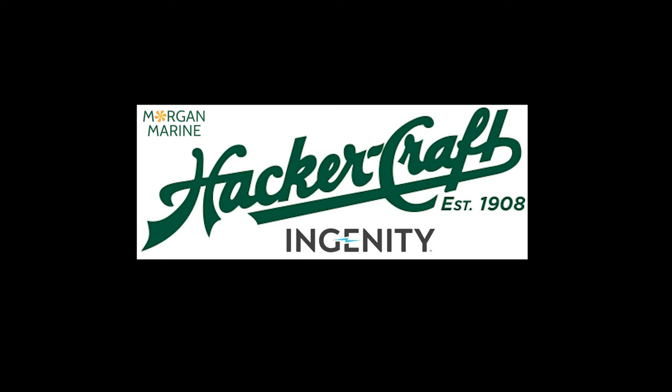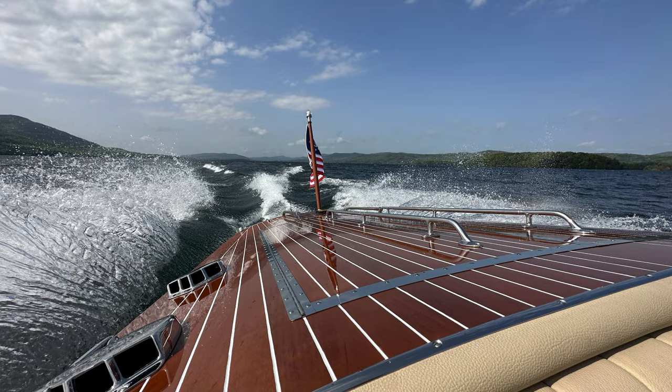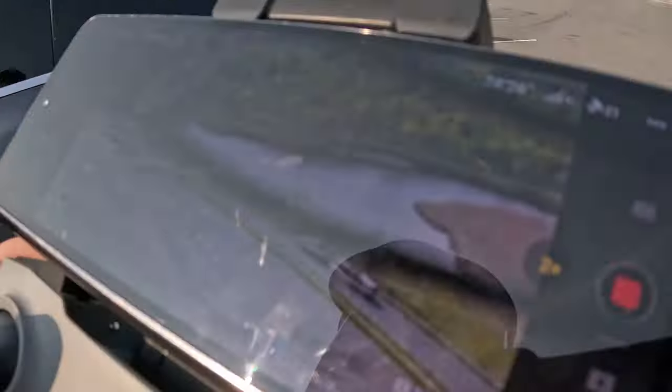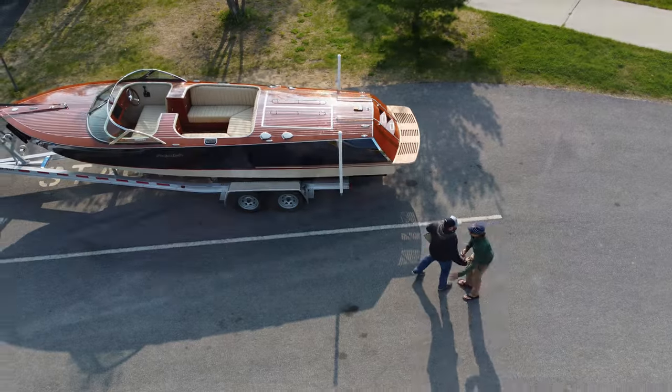It's a Hacker Craft — it's going to be an expensive boat and you're going to get the quality because of that. It's your boy Adam Seller and Mr. Blood here with a very special treat. Good morning sunshine! Good morning! Let's go!